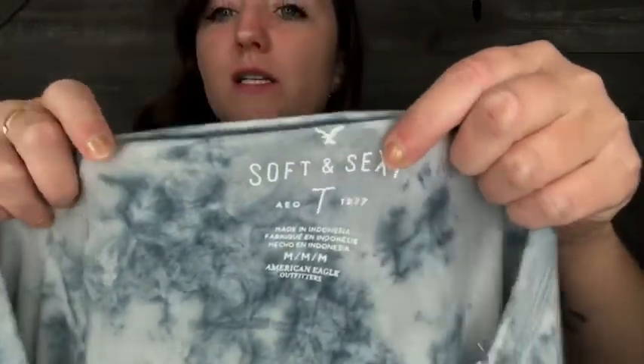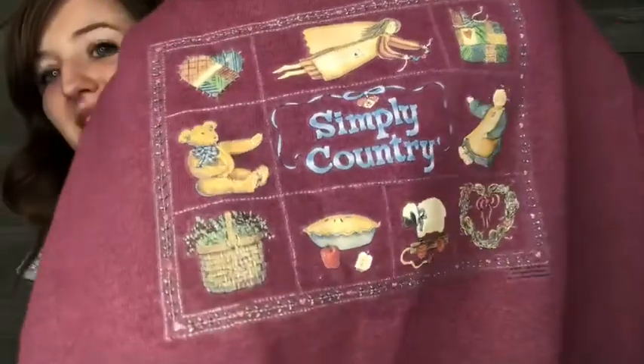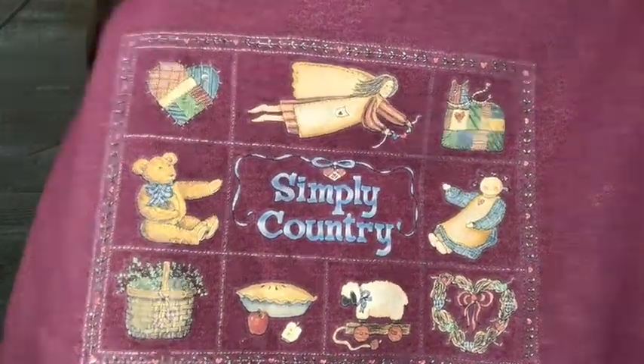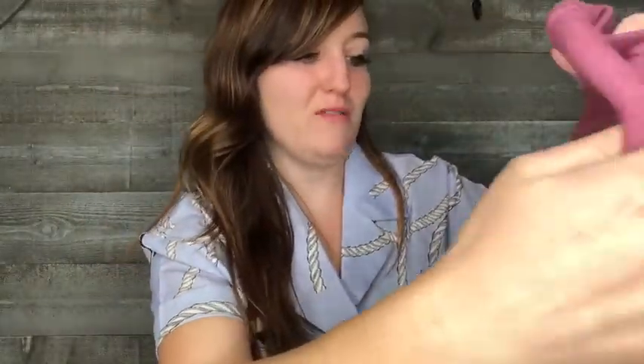I'm skipping around because this video is getting long. This is an American Eagle Soft and Sexy — this style name usually does well for me. It's a cute little tie-dye, very lightweight for summer. This was probably a mistake to pick up but I couldn't leave it behind — it's a women's medium and it says 'Simply Country' on it with a pie, a bear, and a sheep. I put 'cottagecore' in the description even though it's not exactly that.